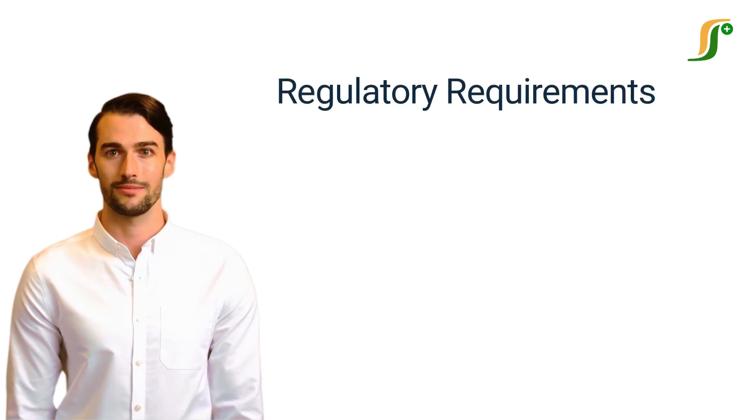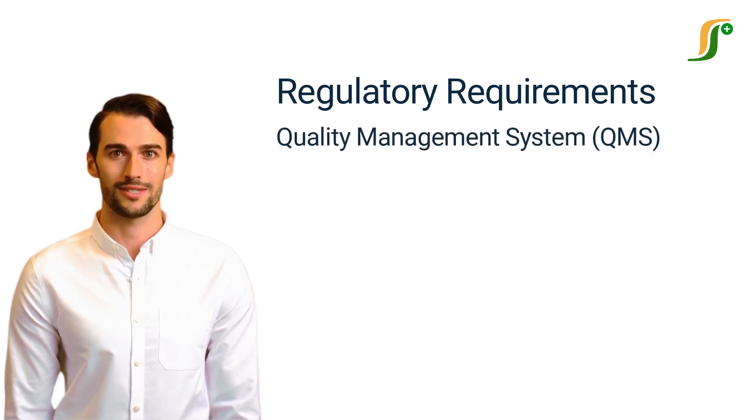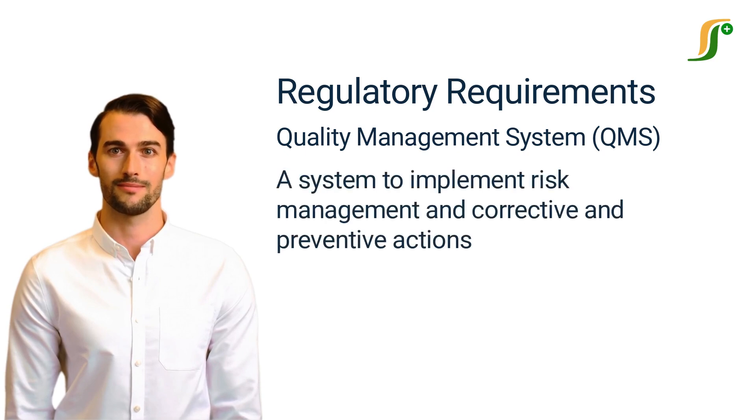Regulatory Requirements. There are a lot of FDA regulatory guidelines available to implement in a pharmaceutical company, but these are some key requirements that must be complied with. One of the most important requirements is the implementation of a quality management system, which means there should be a system to implement the policies and procedures to ensure that the products manufactured by the company are safe and effective. A QMS system must have the system to implement risk management and corrective and preventive actions.